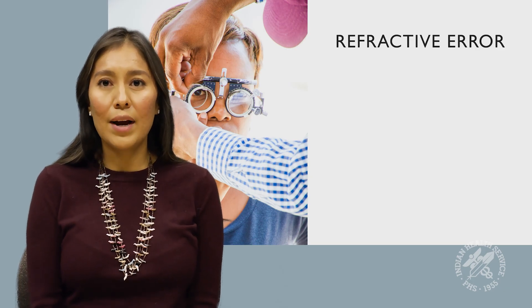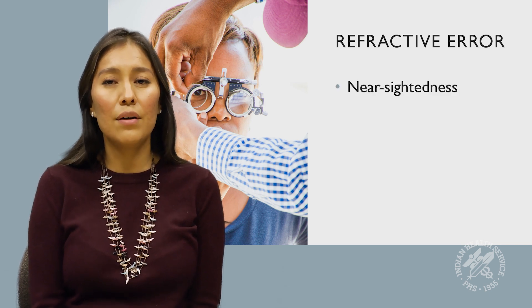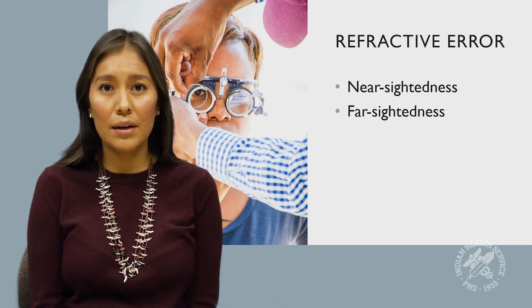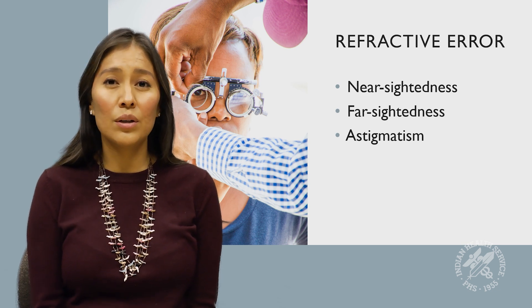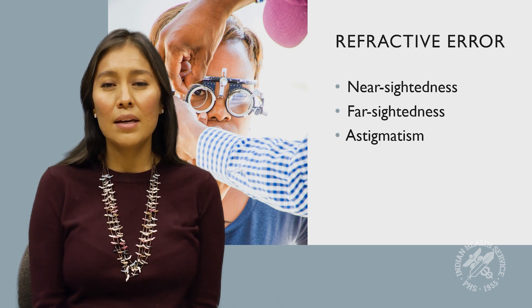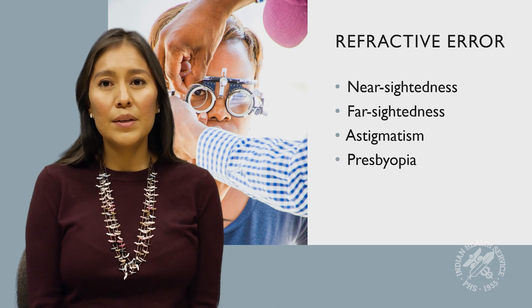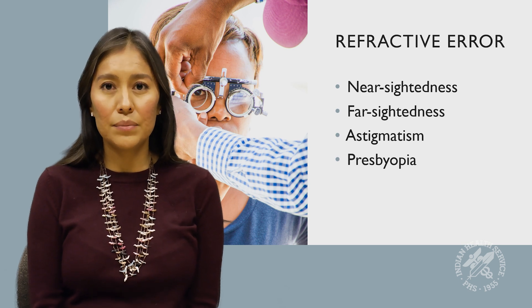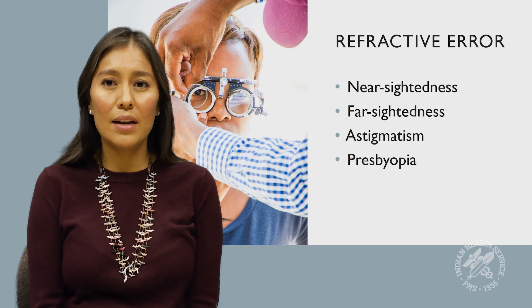There are lots of types of refractive error. If you are nearsighted, you can see near but not far away. If you are farsighted, you can see far things better than you can near. And if you have astigmatism, it means that things look a little warped — they can also have a little bit of ghost imaging, and in some cases it may be slightly double for you as well. If you have presbyopia, it means that you are older than about 45 years old and need glasses to read. The good news is that refractive error can be fixed just by getting a pair of glasses.